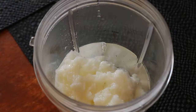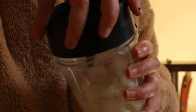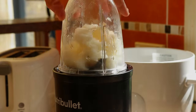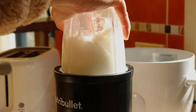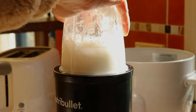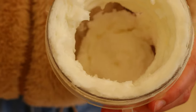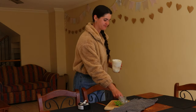Whip the lotion using an immersion blender, stand mixer, small hand mixer, or regular blender on medium speed until a thick lotion develops. Transfer the cream to a glass mason jar with an airtight lid. To make cleanup easier, you can place the ingredients straight into the jar you'll be storing it in and place the jar into a pot of simmering water to melt the ingredients.